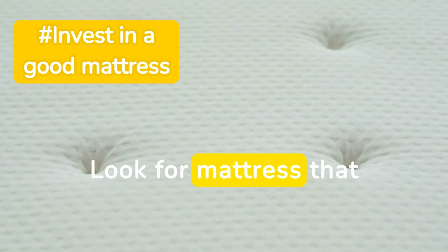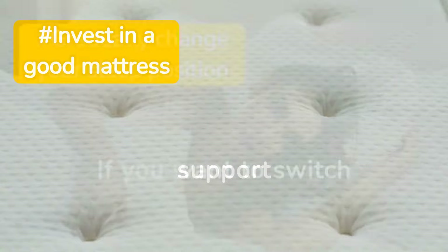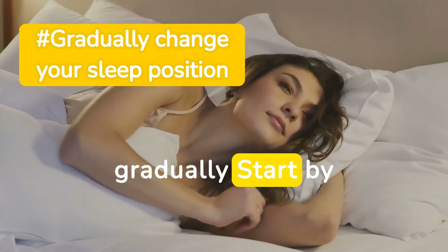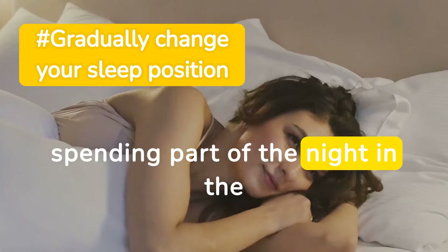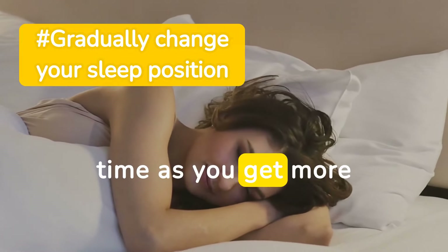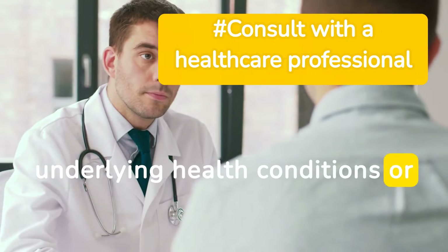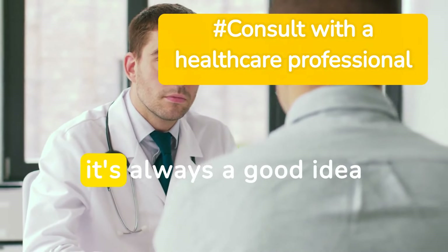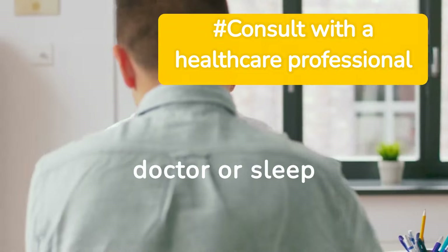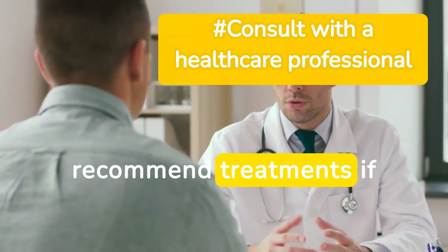Look for a mattress that provides the right balance of comfort and support. If you want to switch to a healthier sleep position, do it gradually — start by spending part of the night in the new position and slowly increase the time as you get more comfortable. If you have any underlying health conditions or concerns about your sleep, it's always a good idea to speak with a doctor or sleep specialist. They can provide personalized advice and recommend treatments if necessary.